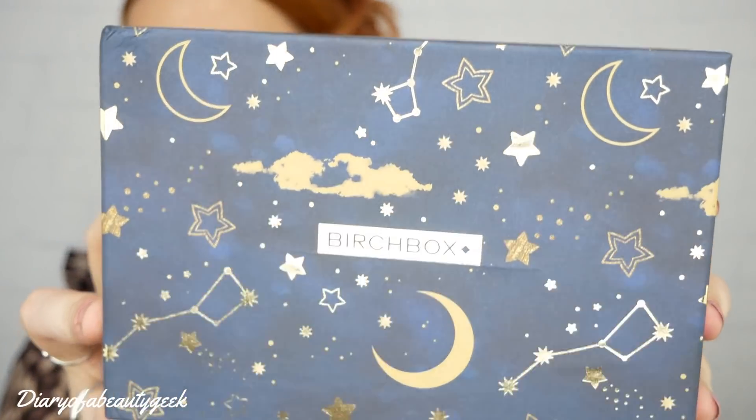I've got an October beauty box unboxing for you and it is Birchbox, and this is the gorgeous, gorgeous box. So as always, if you're new to Birchbox, I'll just give you a quick lowdown to tell you what it's all about. But if you've seen it before and you're just curious to see what I got inside this month's box, then I'll add a timestamp down below in the comments so you're free to flick forward.